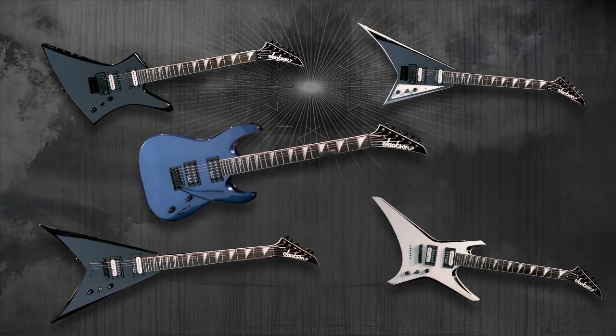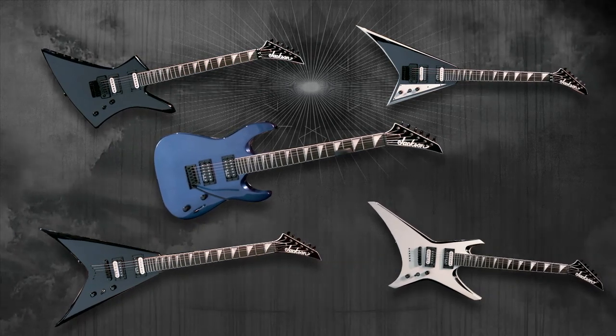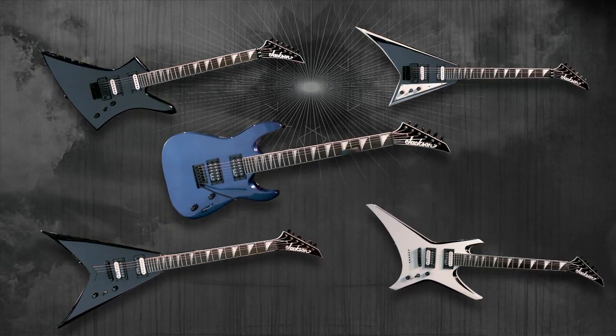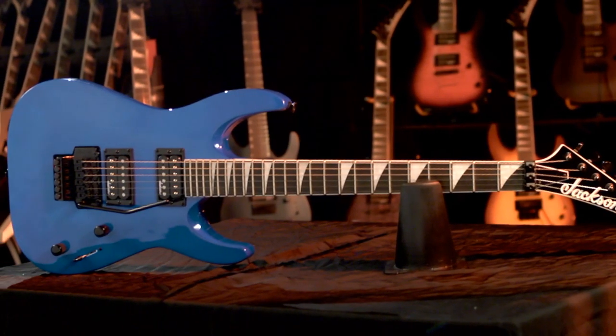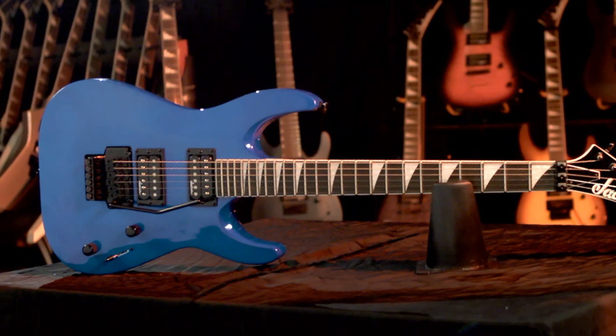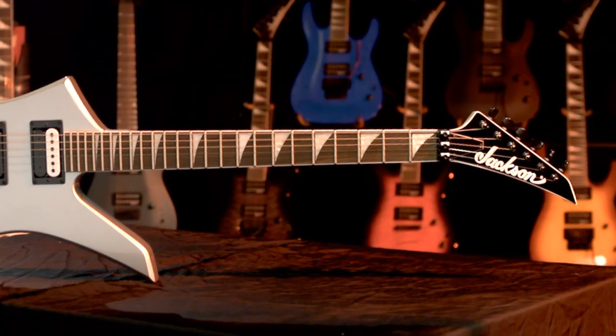Great entry-level instruments that will rock even the most seasoned shredder. With outstanding value, everyone can now get a hold of the amazing features and feel of a real Jackson. For the first time ever, the Jackson JS series now delivers arch tops on dinky bodies, first-rate finishes and quilt maple tops on select models, elegant neck and headstock binding, and seven and eight string variants.